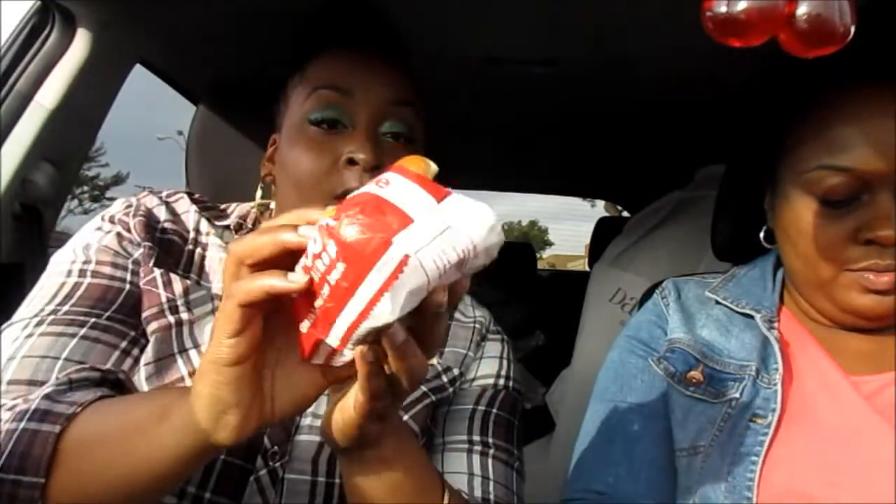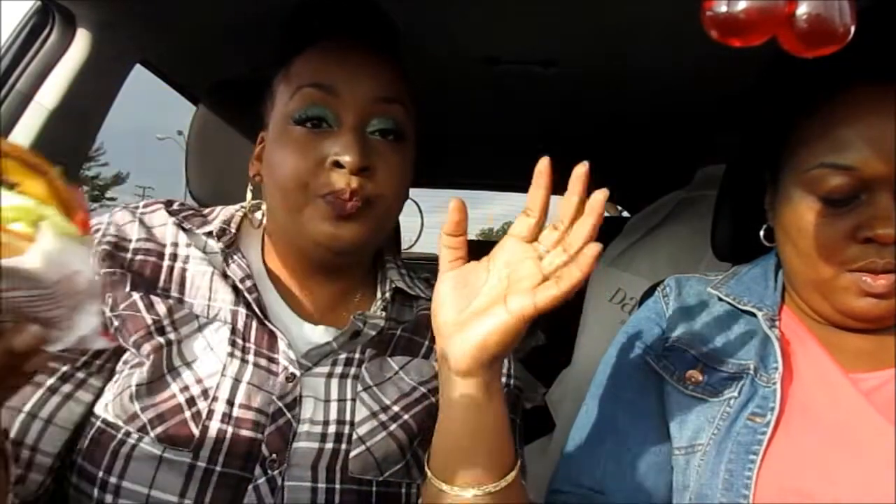What's different about In-N-Out — this is one thing a lot of people don't know about burgers. Some burger chains put their lettuce and tomato on top and some put them on the bottom. In-N-Out is unique because they put it on the bottom. I thought Carl's Jr. was the only one that did that. Carl's Jr. is another California burger place.